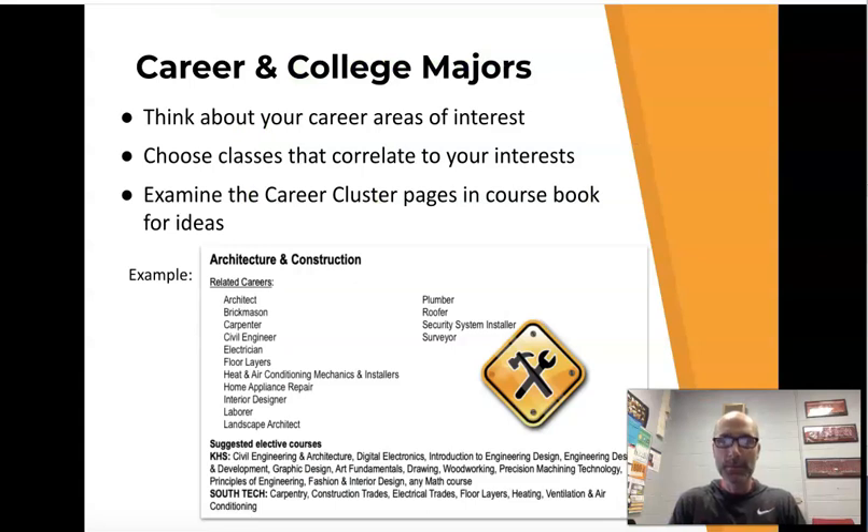My name is Mr. Jevorowski. I am one of the college counselors here at Kirkwood High School. As you move into your senior year, you're making choices for your schedule. You're going to have probably more choices than ever to pick the classes you want to take. One of the things you've hopefully been thinking about the last couple years is what type of career or possible college major you're interested in. One thing we want you to look at this year is something called the career clusters.